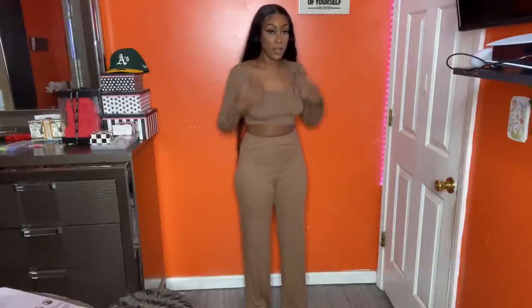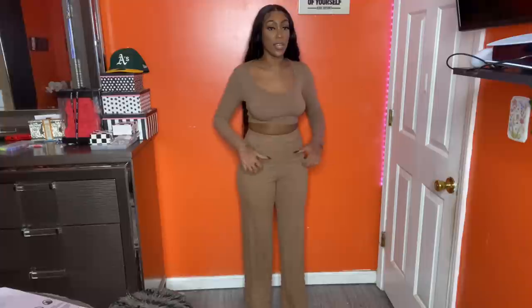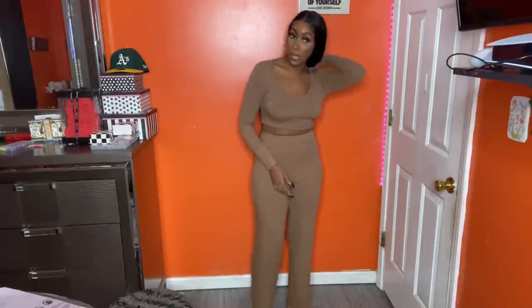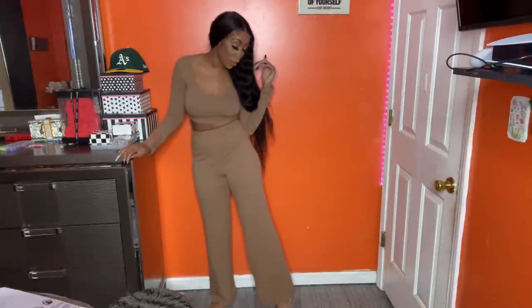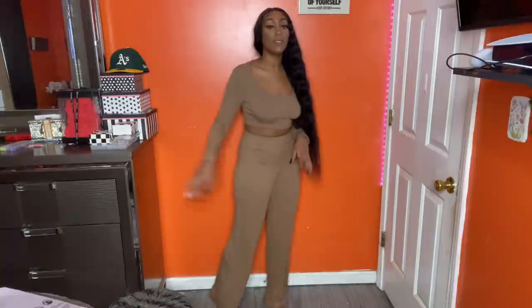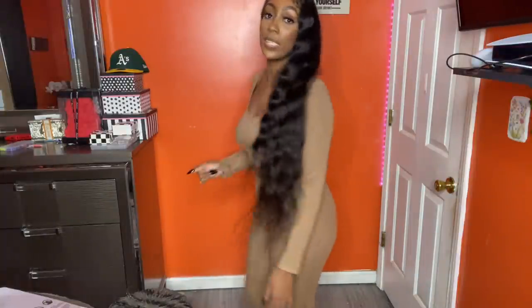Next I got this two-piece brown set. I think I got this in a medium, and that's why this part fits the way it does — I should have gotten a small probably, but I didn't want the top too tight. This color is really cute, perfect for the fall. The pants come all the way down — definitely tall girl, long-legged friendly. A cute little set — it's basic, not much to see, but it's perfect for the fall.